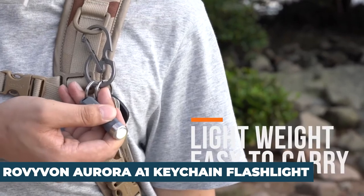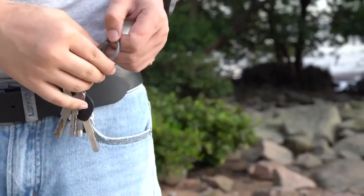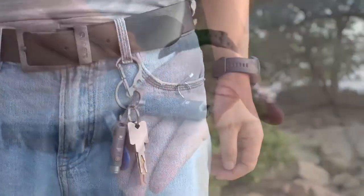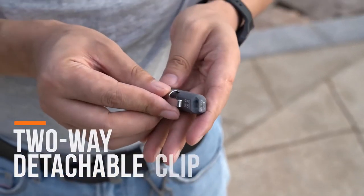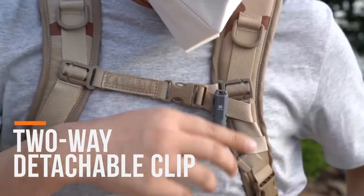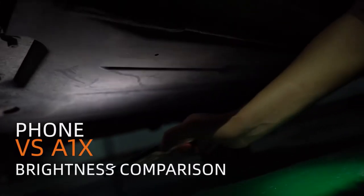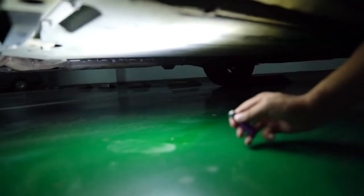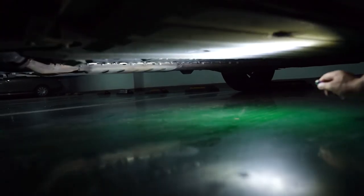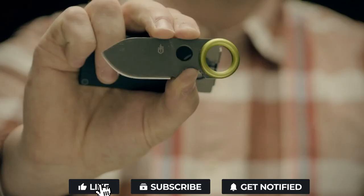Number 1: the RovyVon Aurora A1 Keychain Flashlight, priced at $19.99. Carry a powerful, compact, lightweight, and convenient flashlight with you at all times. Keychain-sized but don't let the small size fool you — the RovyVon Aurora is super bright, with four brightness settings plus one emergency strobe setting. Its upgraded 330mAh battery allows the USB-rechargeable flashlight to work for more than 30 hours in moonlight mode. The device is waterproof, making it best for outdoor activities, and has a 4.7-star rating on Amazon.